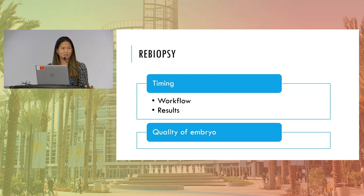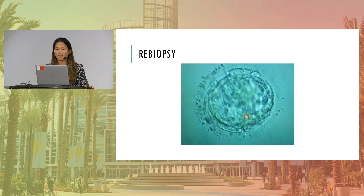Re-biopsy — obviously, quality of the embryo is important. This is actually a picture of an embryo that was thawed for re-biopsy from my team just yesterday. The question is: how long do we wait? The courier is coming to pick up the samples. Do we let it go another day and re-biopsy it? Do we re-biopsy it at all? Or do we just say this one really didn't make it — it perhaps shouldn't have even been biopsied the first time? And how we communicate that to the clinical team and then to the patients, to make sure that everybody involved is understanding the decision-making process for re-biopsy.